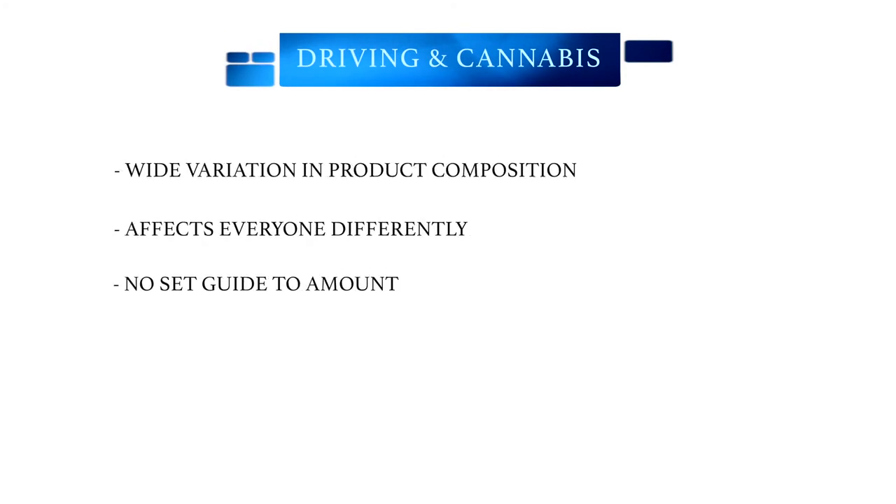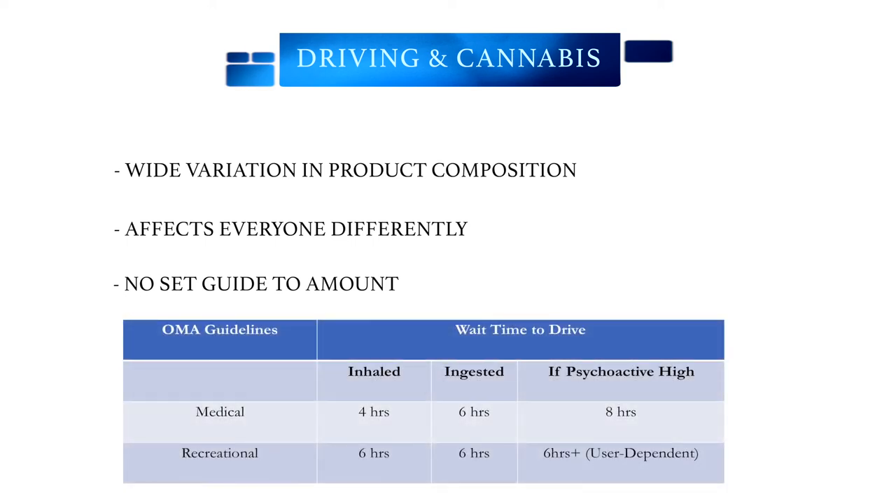There are no laws that indicate a certain amount of cannabis one person can consume before driving. This is because there's a wide variation in composition of cannabis products, and cannabis affects everyone differently. The Ontario Medical Association has released helpful guidelines to determine time limits around cannabis consumption. If cannabis is consumed for medical purposes, one should wait about four hours if inhaled and six hours if ingested orally. If at any time a psychoactive high is experienced, then that individual should wait eight hours.